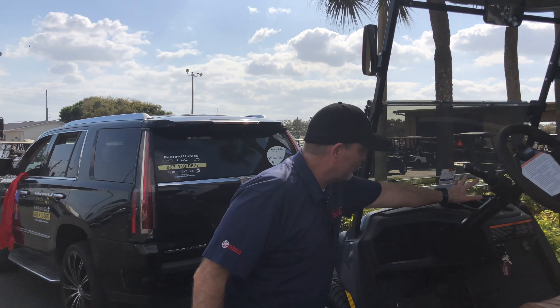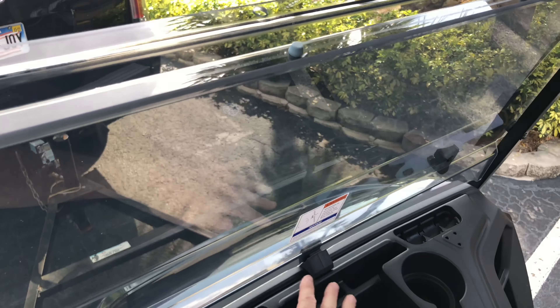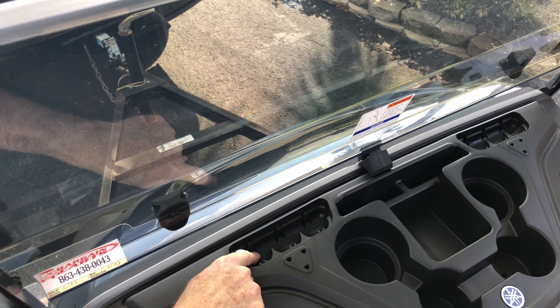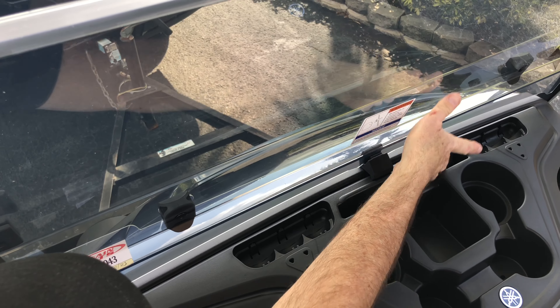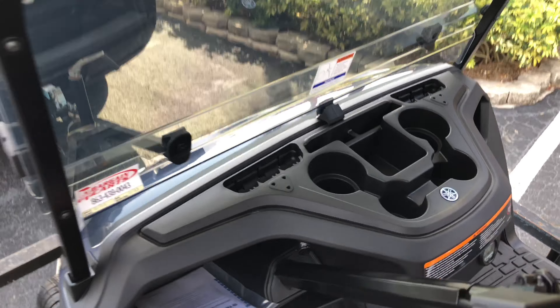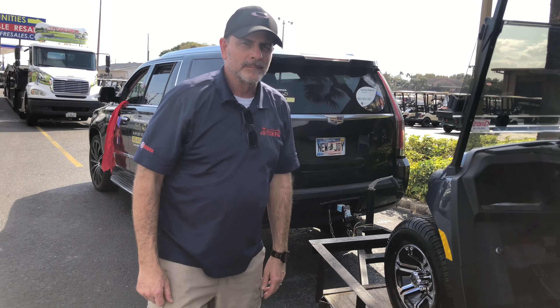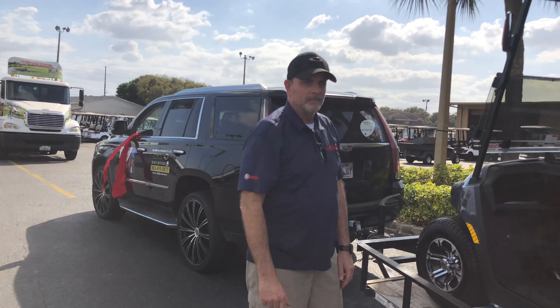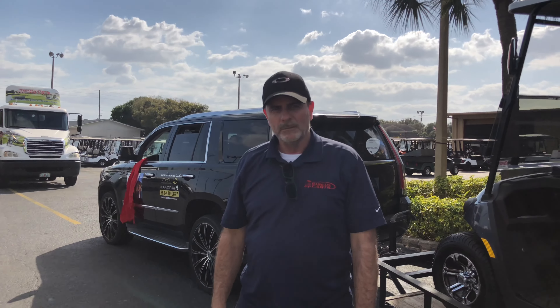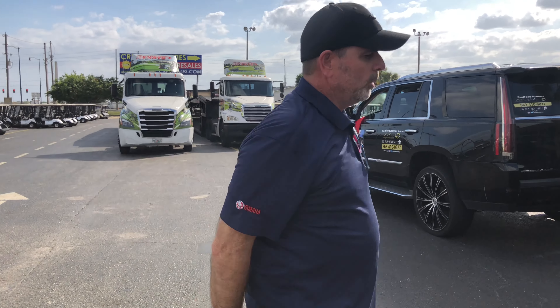And you've got your cup holders right here. These little holes here are for golf tees, these are for golf balls — but these are great as cell phone holders in here. And you've got a horn button here and a horn button here — two horn buttons. So any maintenance besides putting gas in it? No water or none of that? No water — it's an air-cooled motor.